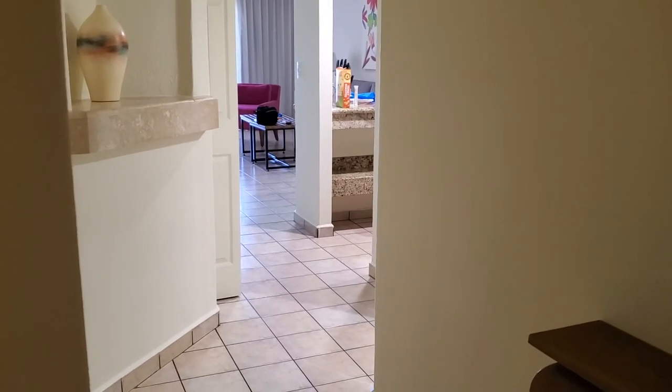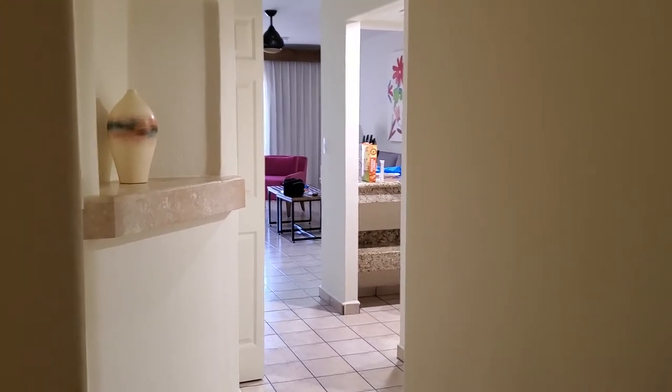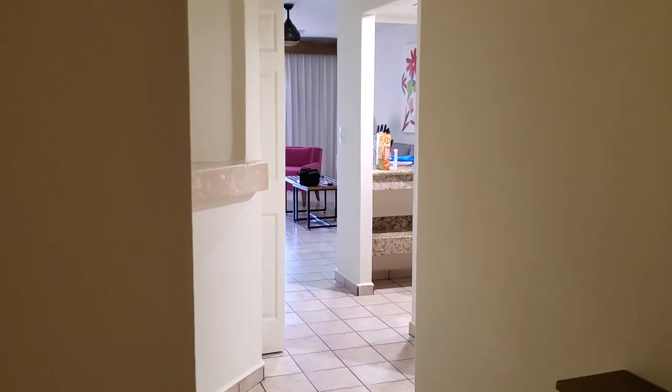Hi everybody, this is Carla and I'm still at Villa del Palmar. I'm going to give you a little room tour of what a one-bedroom looks like because this is where we're staying. I'm standing right now in the doorway of the entry door.